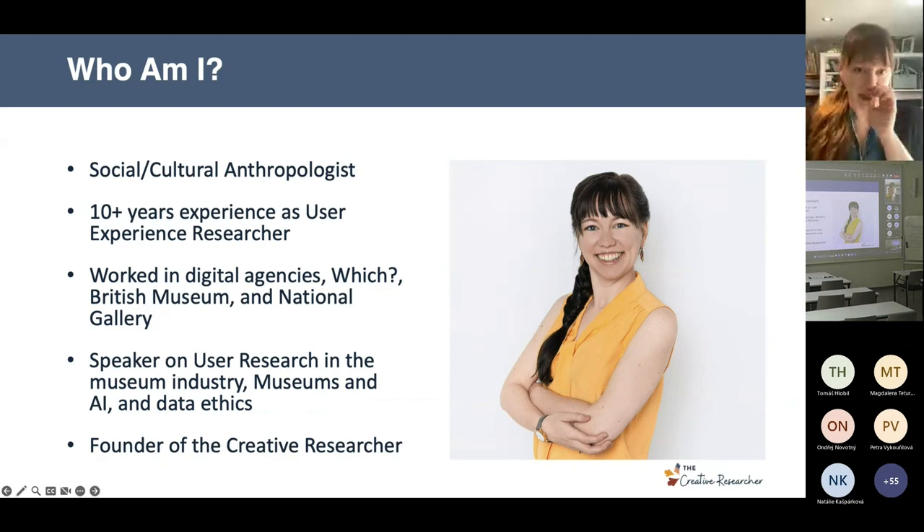When I moved to the UK about eight years ago, I started working at the British Museum as their first user researcher. At the time they were building a digital team, recognizing the need for a more robust digital product beyond the walls of the museum itself. I then moved on to the National Gallery where I was the senior manager of Data and Insight, with a team including a data scientist, a user researcher, and a qualitative research specialist.